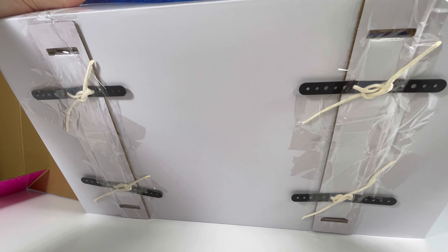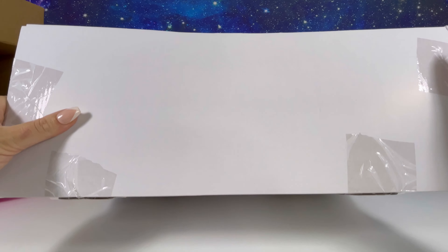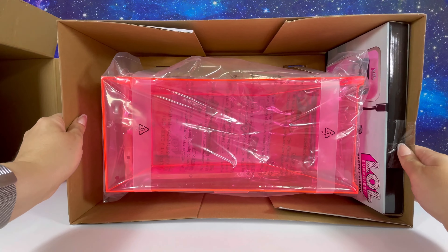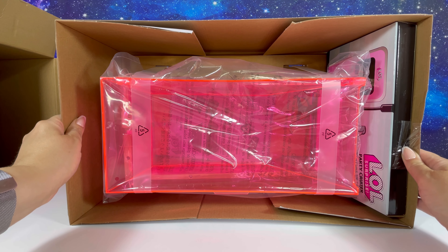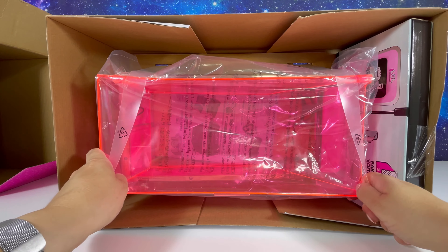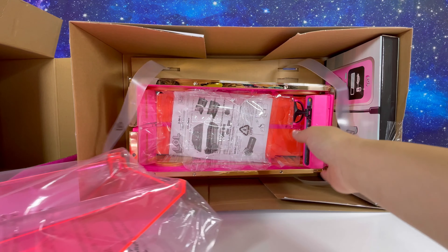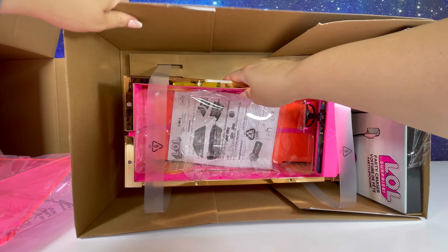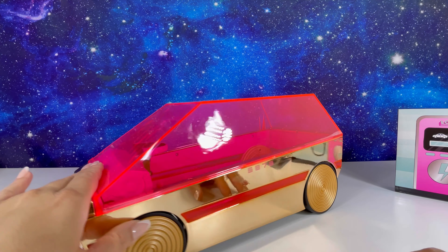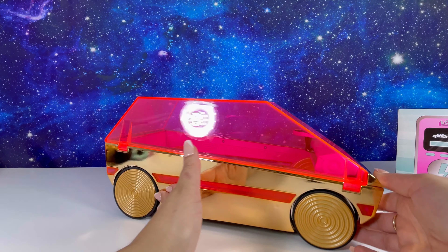Are we ready? Yeah, are you sure? Yeah. All right! Okay, let me get all this packaging out. Here's the top and here's the car - it's stuck. We'll be right back. Here it is you guys - oh my, it is the coolest thing ever, look how cool that is!